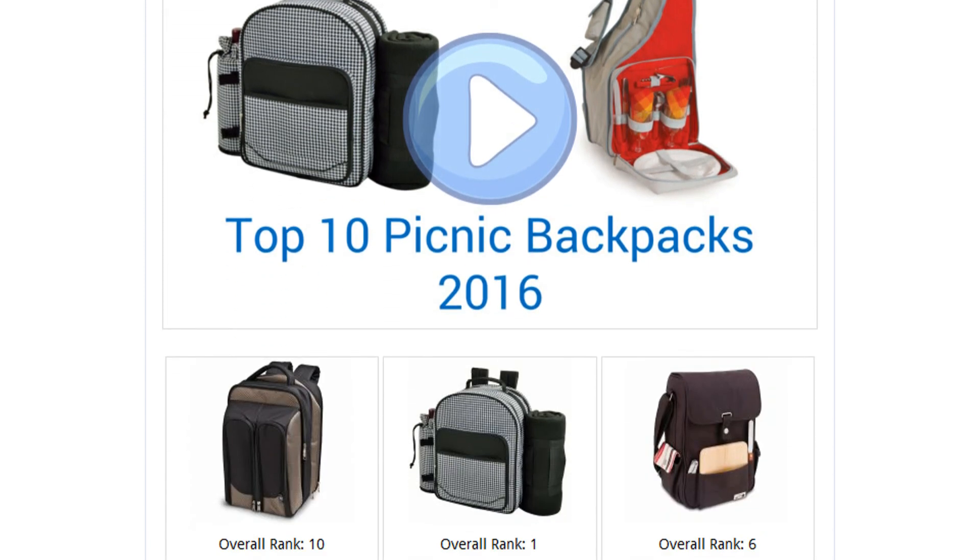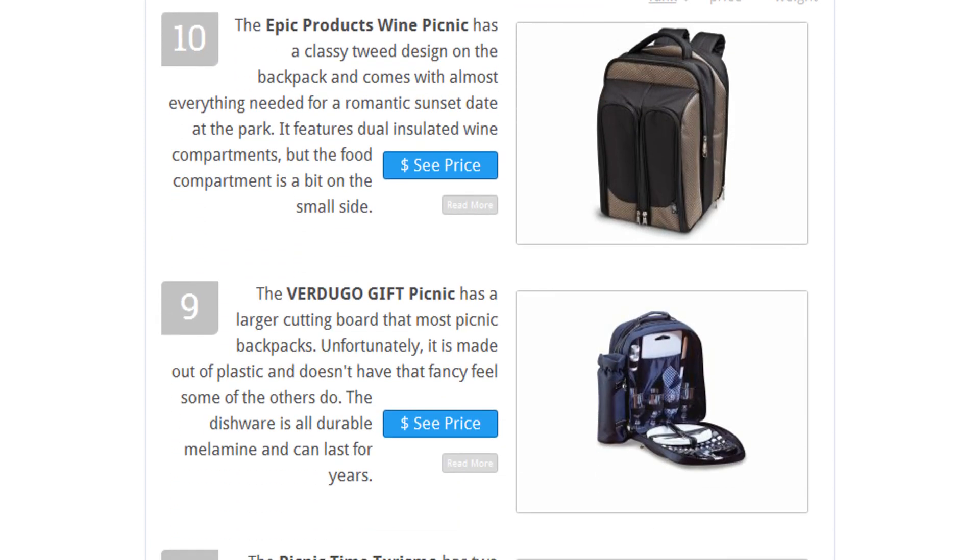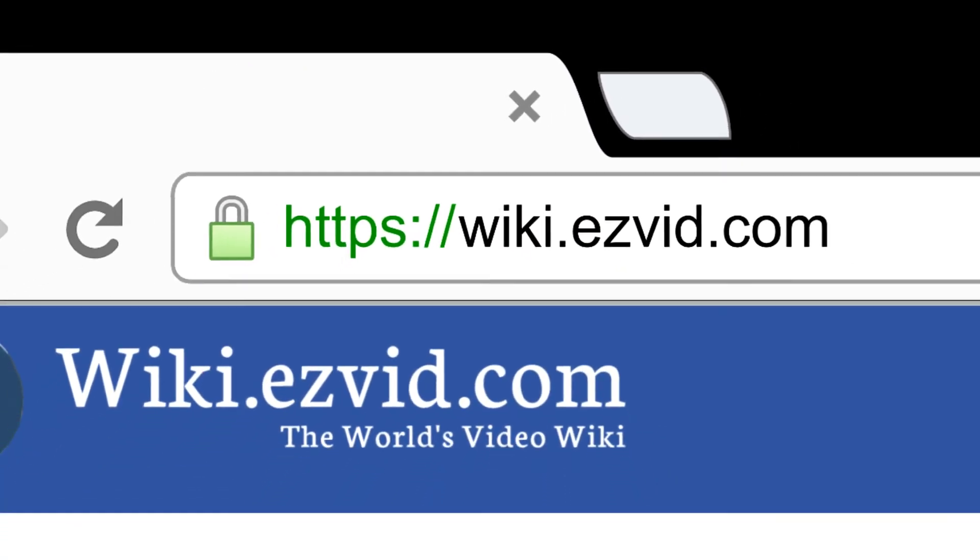To see all this stuff, go to wiki.easyvid.com and search for picnic backpacks, or click beneath this video.